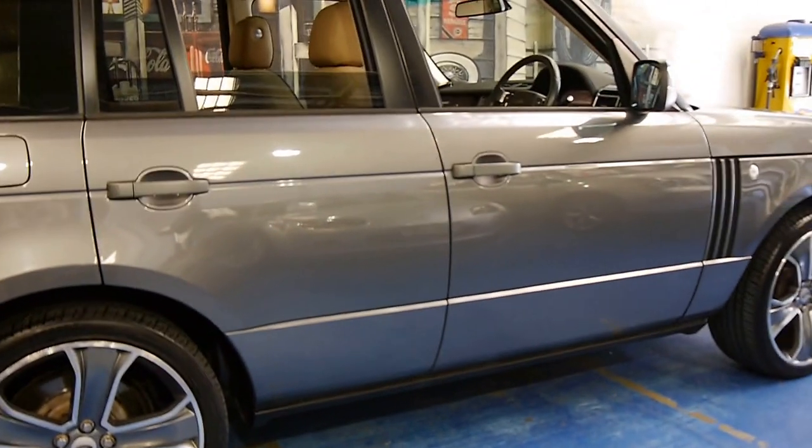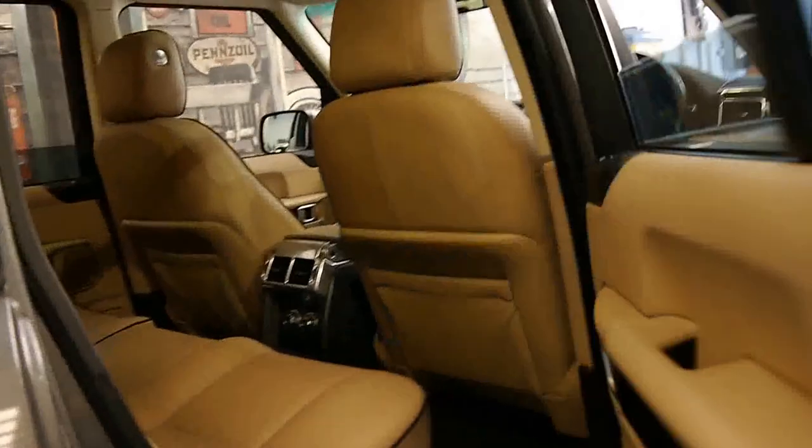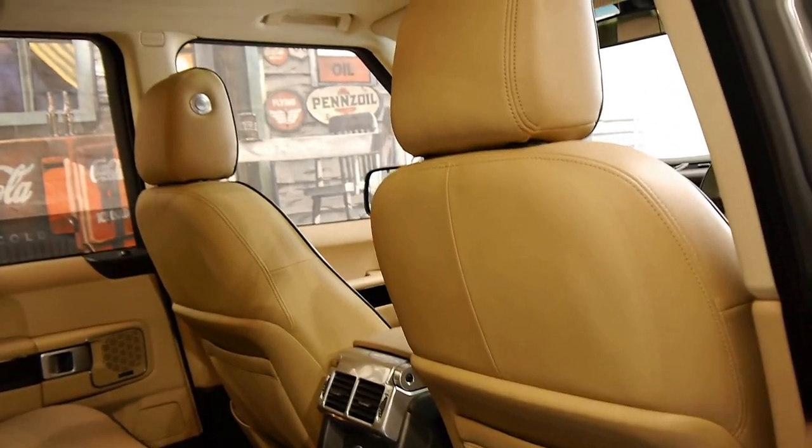The car is in very good condition as you would expect for a car with such low kilometres. It's never been off-road. The leather is in very good condition.